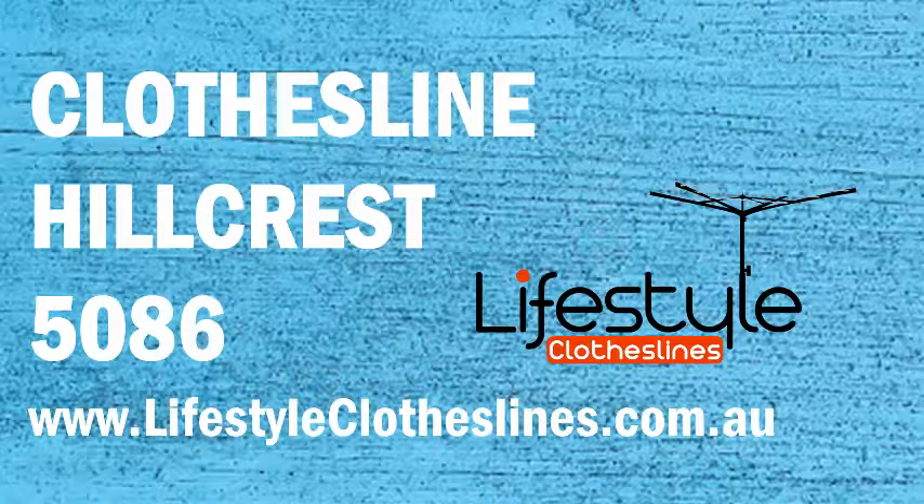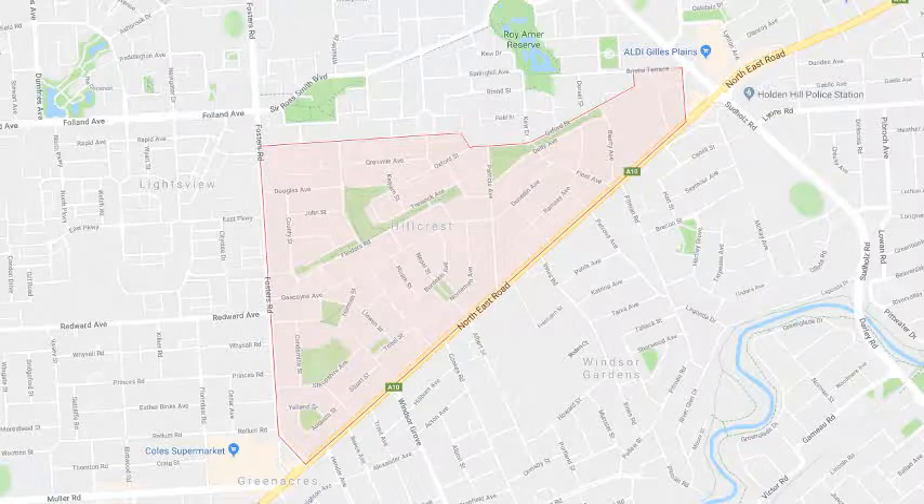If you live in the Hillcrest area in Adelaide and are looking for a new clothesline or washing line for your home for either indoor or outdoor drying, Lifestyle Clotheslines can help. We cover the complete Hillcrest area and offer a supply-only service for the delivery of Hills clothesline and Hills Hoist boxes directly to your front door, or supply and installation if you need the assistance of a local clothesline installer for the correct setup and installation of a new clothesline in your home.